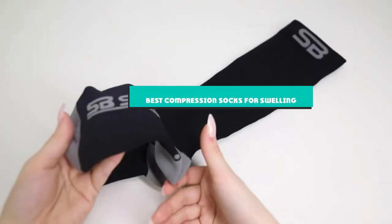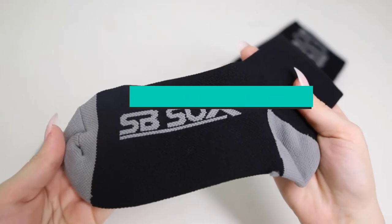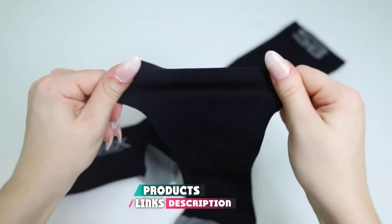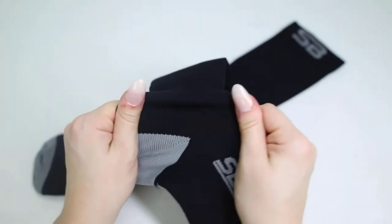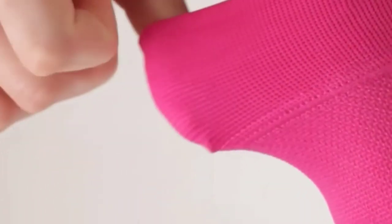If you're looking for the best compression socks for swelling, here's a list you must see. We made this list based on our personal preference and sorted it based on their features, prices, quality, durability, and reputation of the manufacturers and customer feedback. We've also included options for every type of customer. So let's get started.